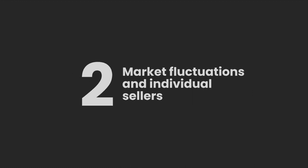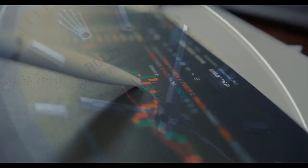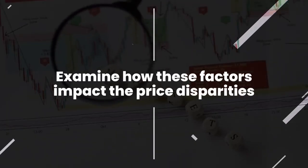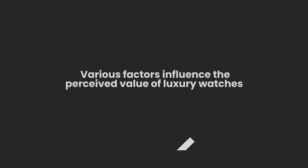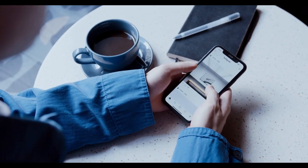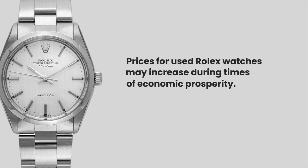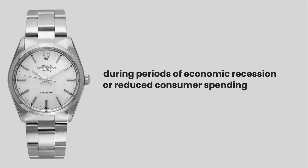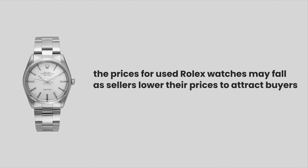Number 2: Market Fluctuations and Individual Sellers. Market fluctuations and individual sellers are essential factors in pricing used Rolex watches. Prices of used Rolex watches can vary significantly due to market fluctuations. Various factors influence their perceived value, such as the economy, consumer preferences, and industry trends. Prices for used Rolex watches may increase during times of economic prosperity, while during periods of economic recession or reduced consumer spending, prices may fall as sellers lower their prices to attract buyers.